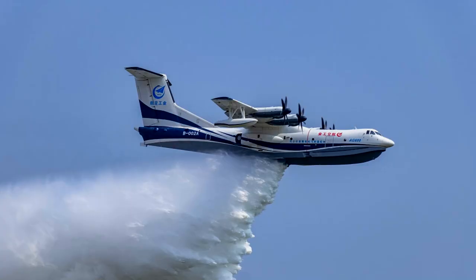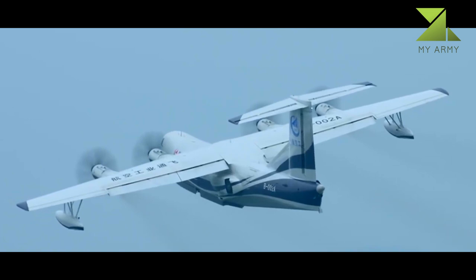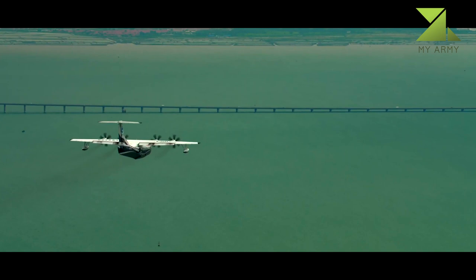It is one of the three big plane projects approved by the State Council of China, along with the ZNY-20 Military Transport and the COMAC C919 airliner. The AG600 amphibious aircraft has a single-body flying boat fuselage, cantilevered high wings, four WJ-6 turboprops, and tricycle retractable landing gear.